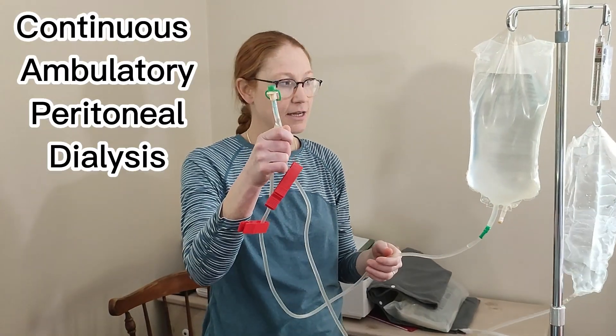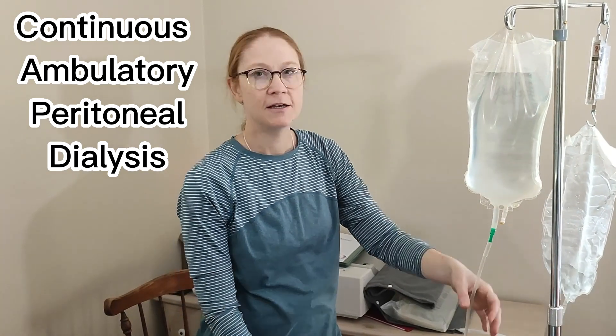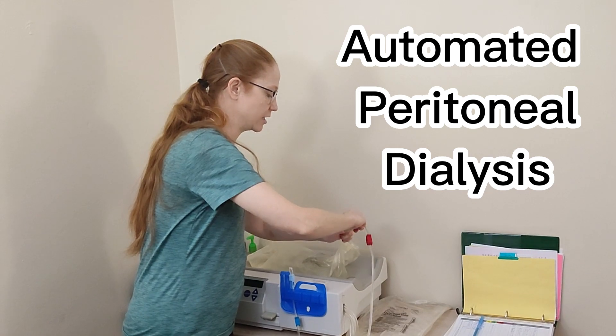One of them is ambulatory — that's the manual form of peritoneal dialysis — and the second one is automated peritoneal dialysis, which uses a machine called the Cycler.